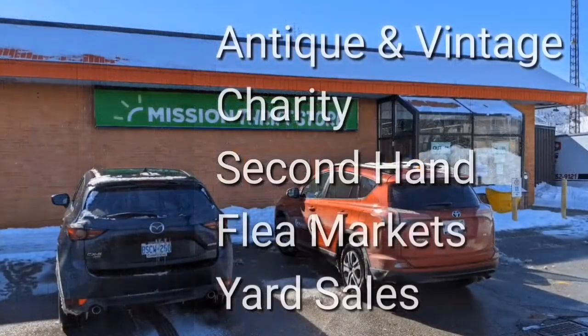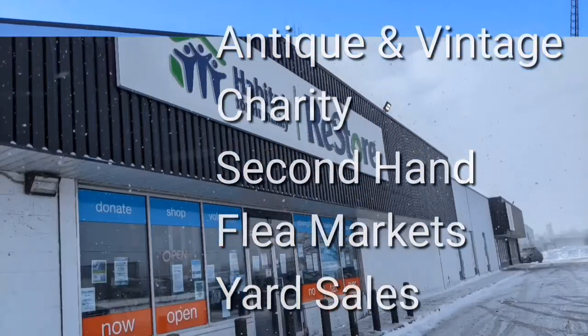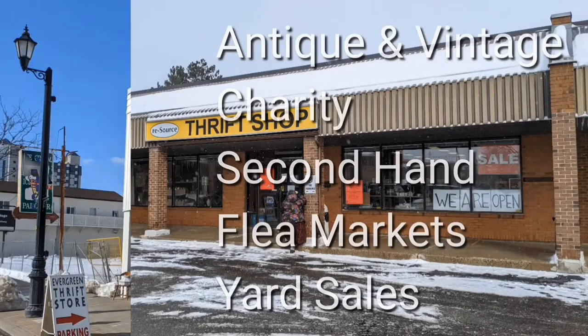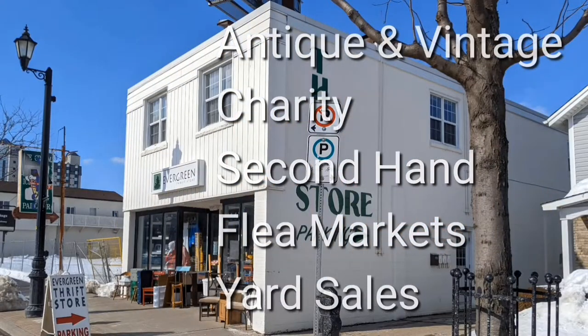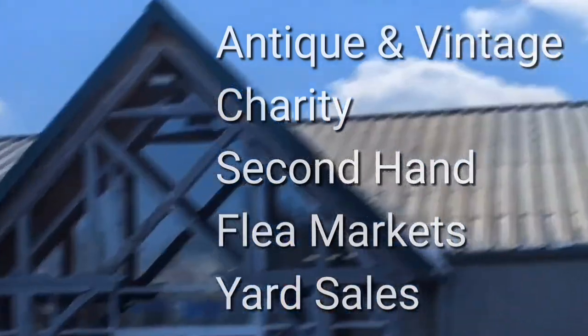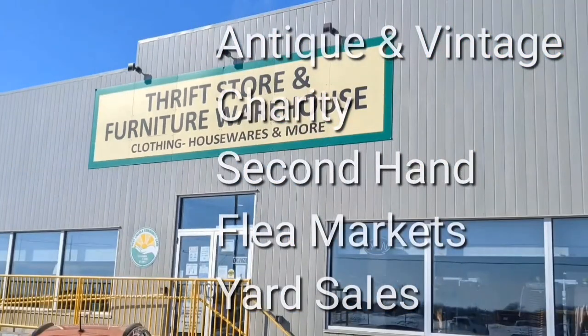Welcome, I'm Hawaiian Shirt Papa. Sometimes with others, I visit a variety of antique, vintage and thrift shops within Southern Ontario. Sometimes we don't get anything. Come tour with me vicariously.